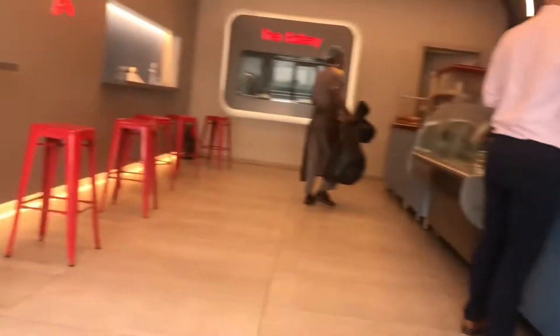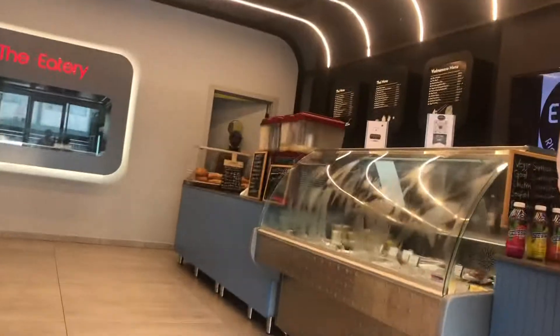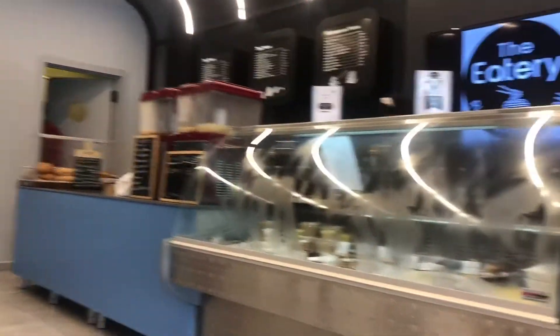Before sitting, you have to order at least above five dollars, because they have free Wi-Fi connection.